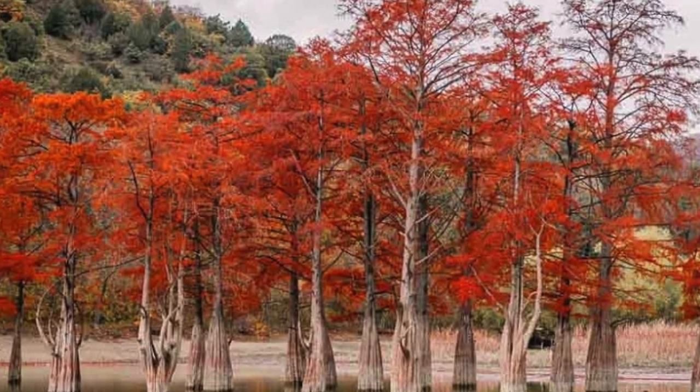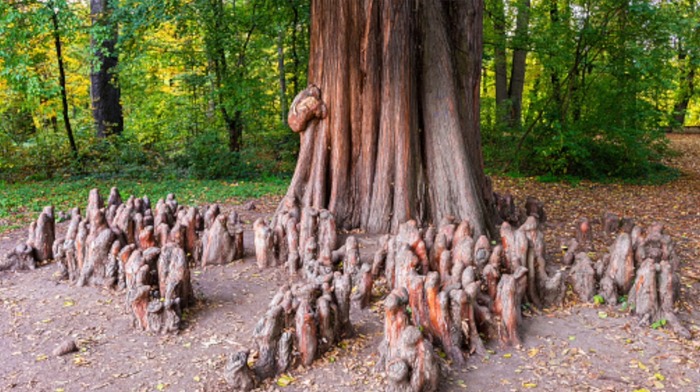Bald cypress is a very cool tree to have in your collection because you get that seasonal change — the change of leaf color throughout the year. You get that beautiful rusty peach color in the fall, then they drop all the leaves in late fall and stay with that winter silhouette throughout the wintertime.